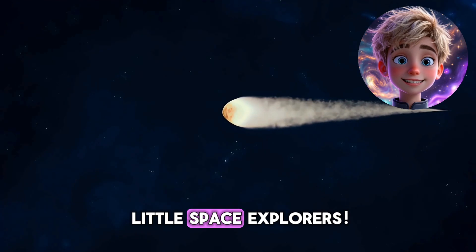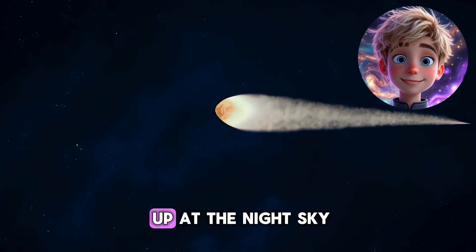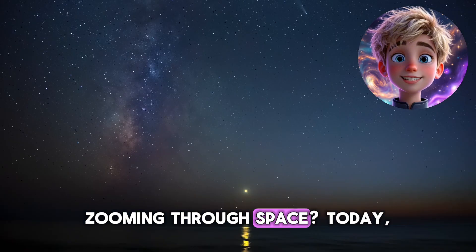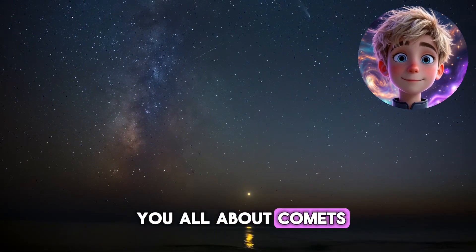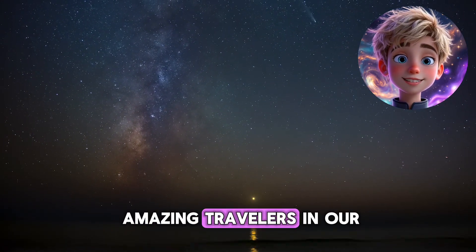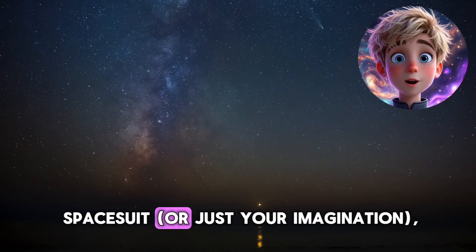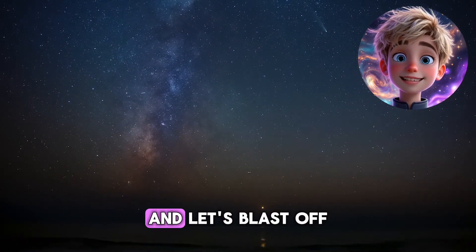Hi there, my little space explorers. Have you ever looked up at the night sky and wondered about those cool rocks zooming through space? Today I'm going to tell you all about comets and asteroids, two of the most amazing travelers in our solar system. So grab your spacesuit, or just your imagination, and let's blast off.